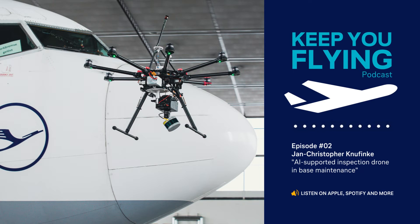Thanks for joining this episode of the Lufthansa Technics podcast Keep You Flying. If you'd like to hear more from us, don't forget to subscribe. For more deep dives, also check out our LinkedIn channel where we regularly share expert content.